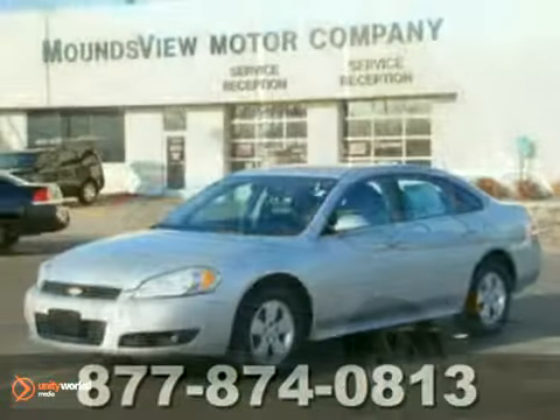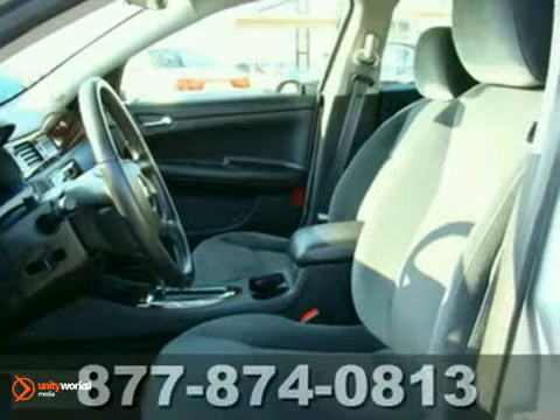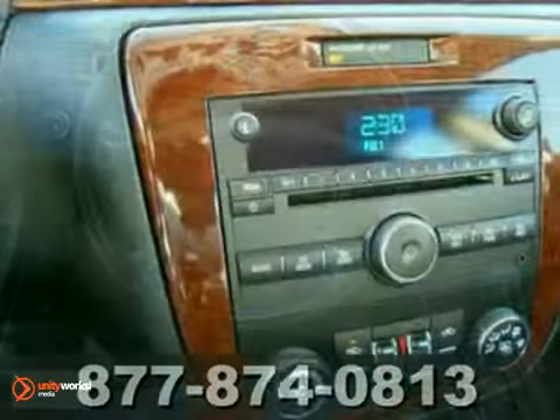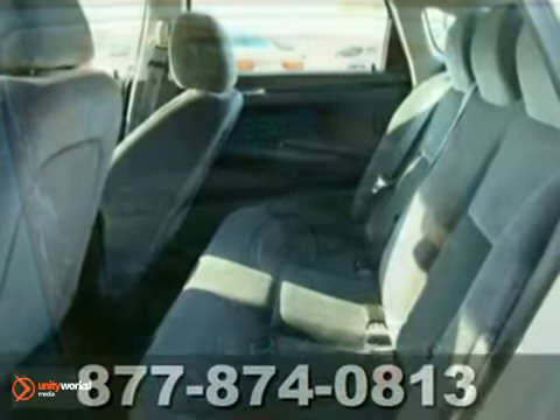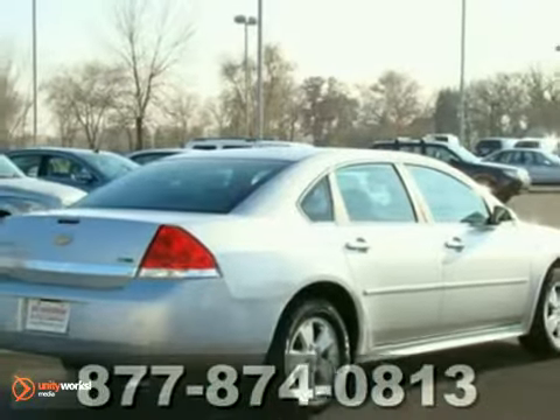You'll find our best price clearly displayed on this 2011 Chevrolet Impala LT. It features aluminum wheels, CD player and dual zone climate control, cruise control and wood interior trim. It's priced to sell. You need to see it in person. Come in today for a test drive.